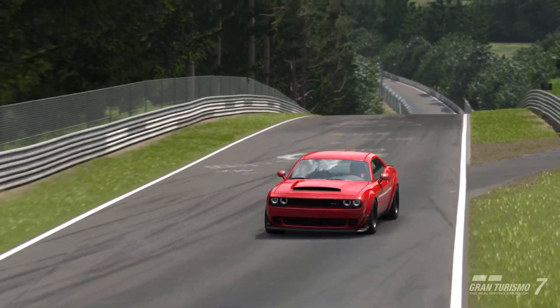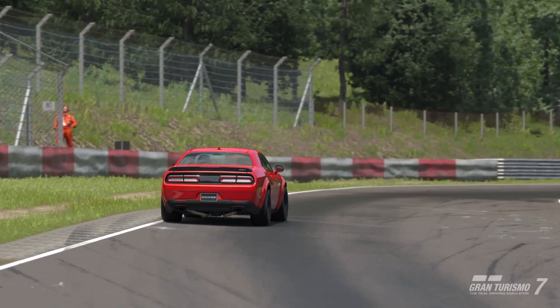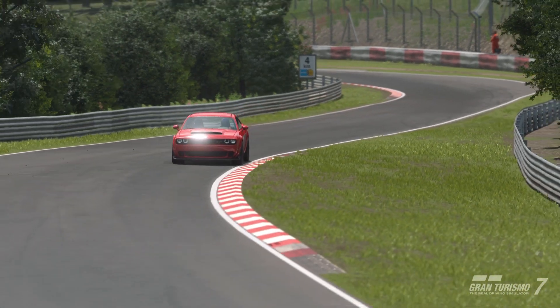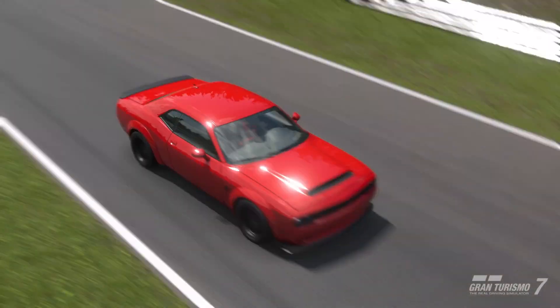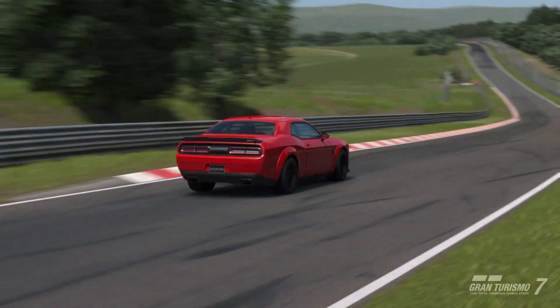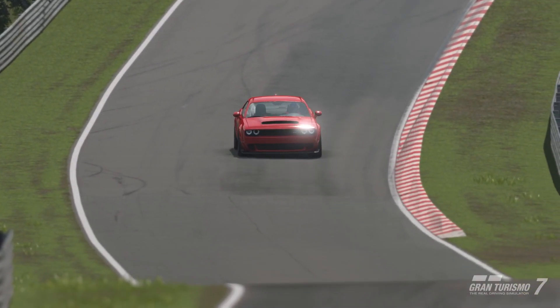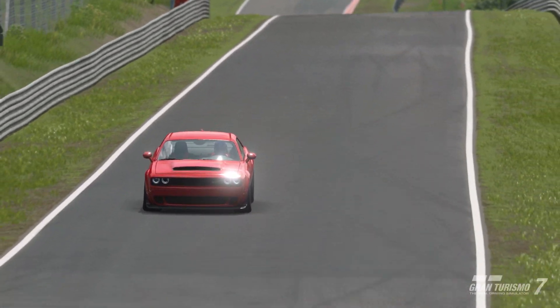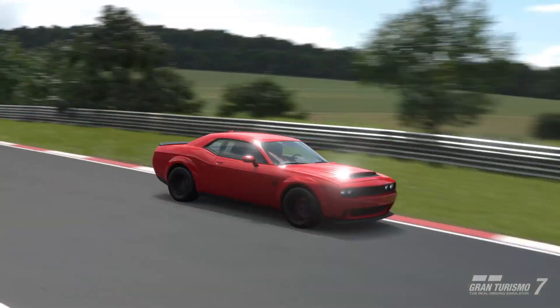Essentially a street-legal drag car, it was just absolutely ridiculous. The facts and figures being put out for this car were pretty unbelievable. Even still, a few years later, they don't really seem all too real for the likes of the Challenger. And it's obviously finally in GT7, so how is it?